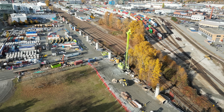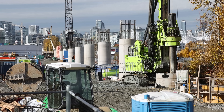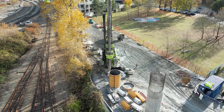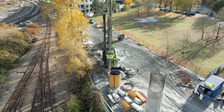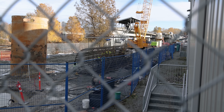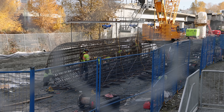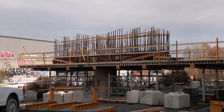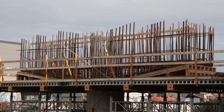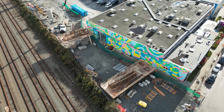More than half of the 21 columns are now complete and waiting for their crossheads. The first couple of crossheads are starting to take shape on the west end at the elevated section. A crosshead sits on top of the column and will support the beams that the deck will eventually be built on.